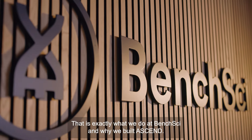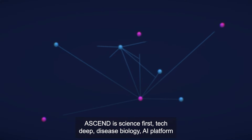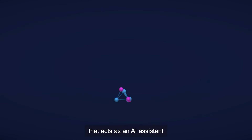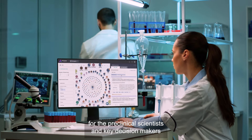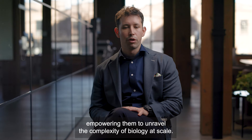That is exactly what we do at BenchSci and why we built Ascend. Ascend is a science-first, tech-deep disease biology AI platform that acts as an AI system for pre-clinical scientists and key decision makers, empowering them to unravel the complexity of biology at scale.